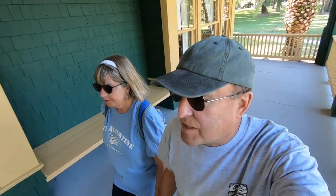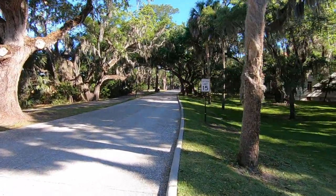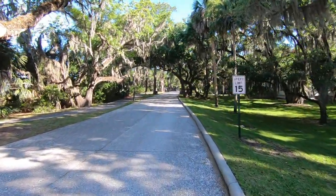It looks like tours to these cottages are very limited — not sure if it's because of COVID or not. But let's move on. We spent a good part of the morning walking the grounds and checking out the cottages. Here is some of what we saw.